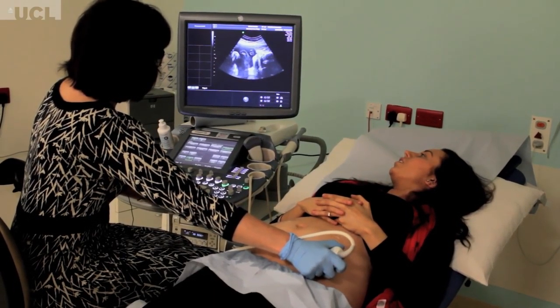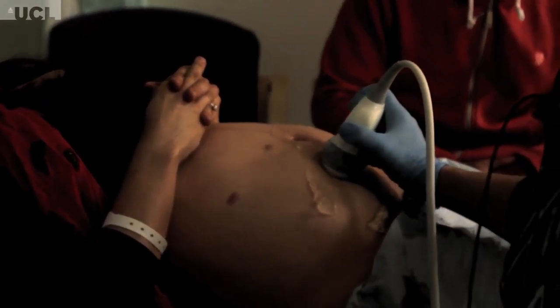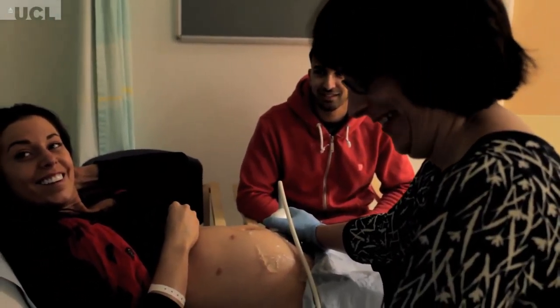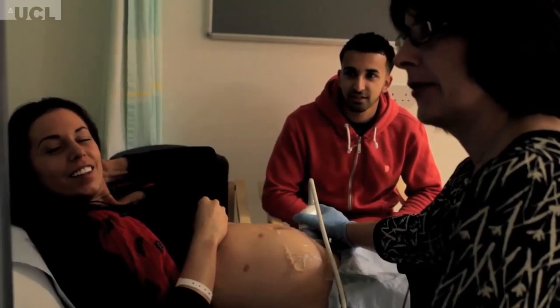We haven't got any treatments that will actually work yet, but we're working on this whole area. For instance, the mum that we scanned earlier on has got a completely healthy, normal baby as far as I can tell on scan. We're not looking to treat anybody right now, but we are trying to develop new treatments which will improve already existing treatments, or to develop completely new therapies using the stem cells that are in the amniotic fluid.